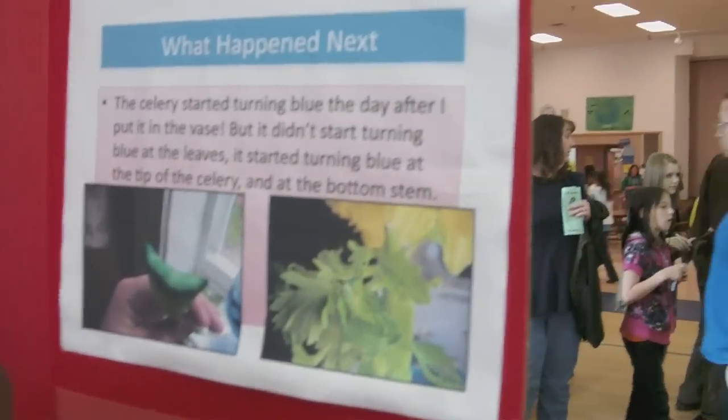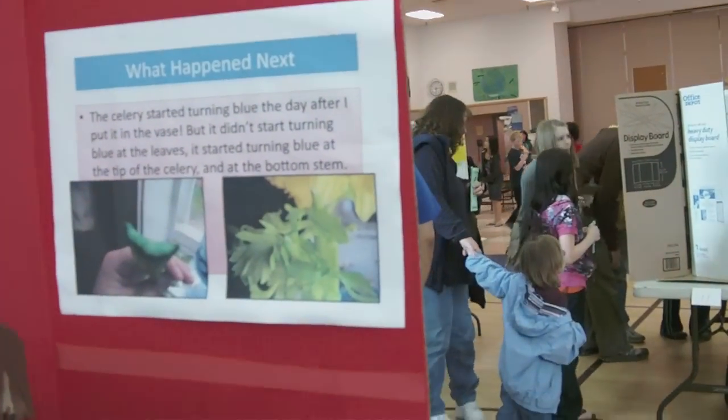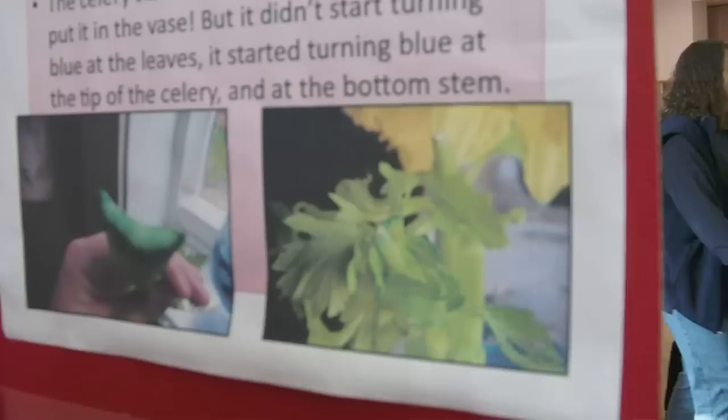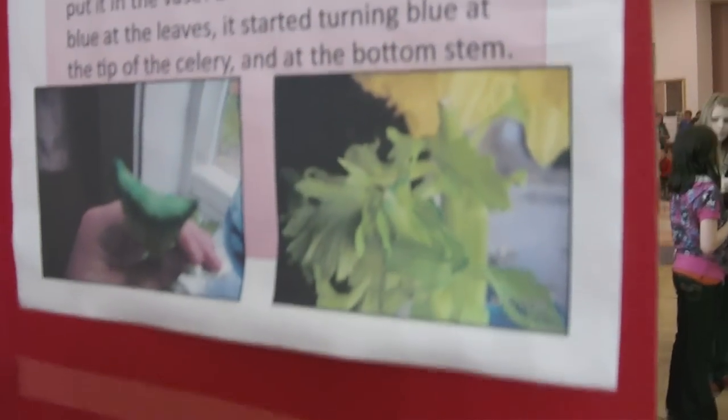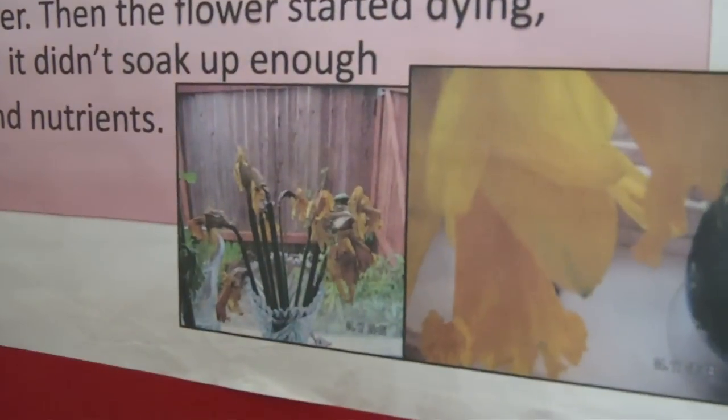So what happened? The celery started turning blue at the tips of the leaves. The flowers only started turning blue at the tip of a flower. Let's see if you can see it a little bit down here.